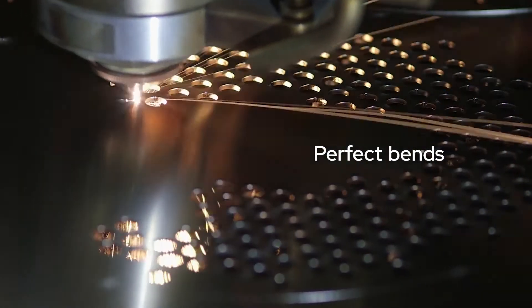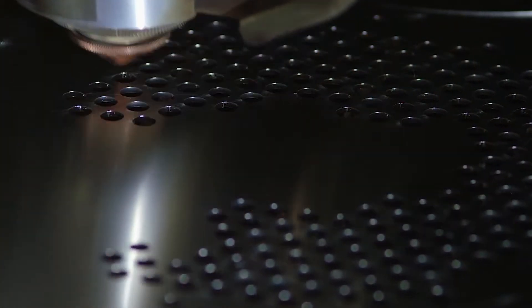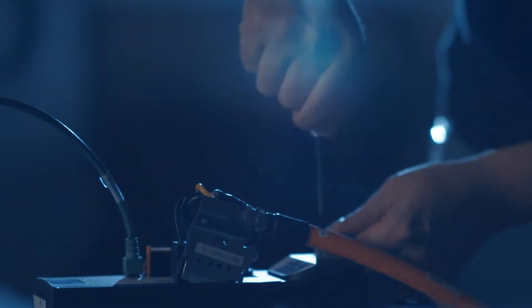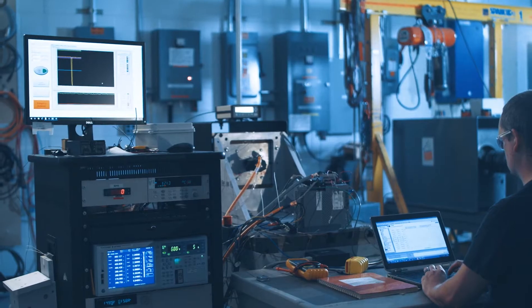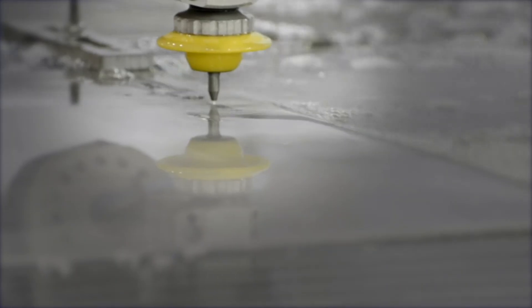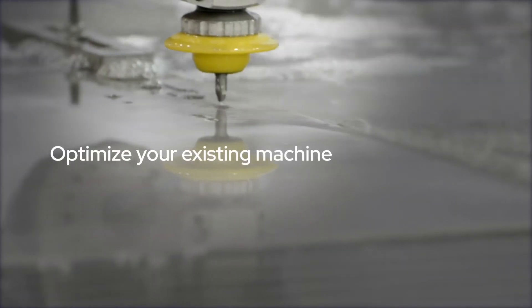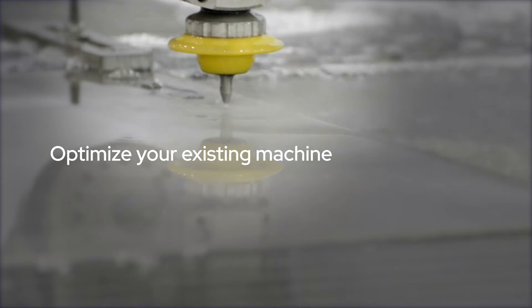Perfect cuts, bends, and stampings — precise, efficient, and repeatable motion to achieve next-generation performance. Do you need to redesign your machine? No, you don't. Optimize the performance of your existing machine by changing outdated motion components to advanced motion technologies.